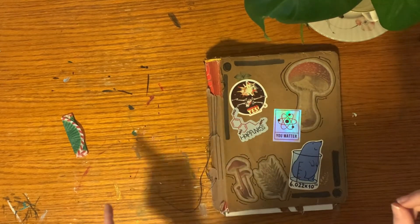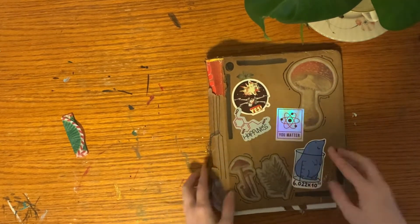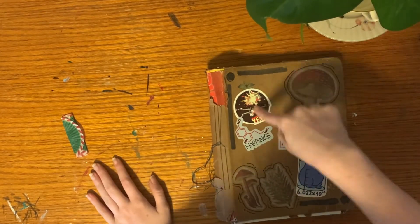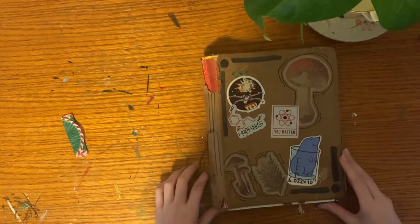The stickers on here are all from various places — these ones are all from Etsy, these ones and the one on the back were from Amazon, and this one is from my local comic book shop.